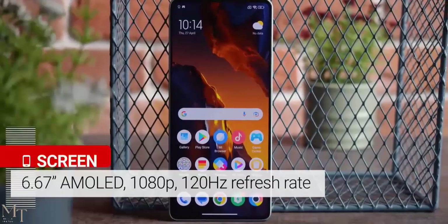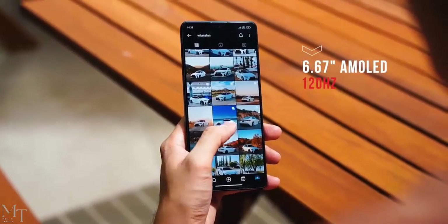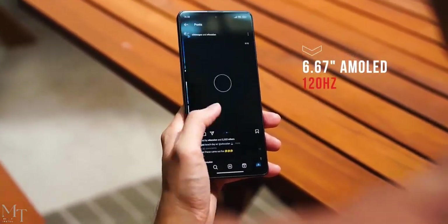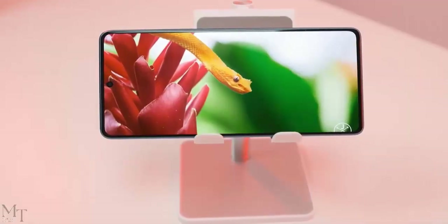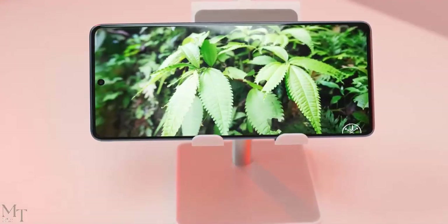Display. The Poco F5 has a 6.67-inch AMOLED display with a resolution of 1080x2400 pixels. The display is very bright and clear, and it has a 120Hz refresh rate for smooth scrolling and gaming.